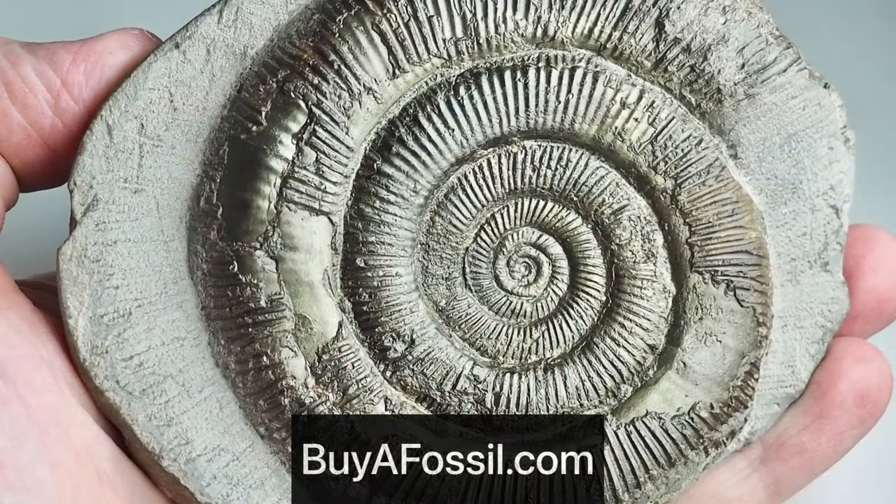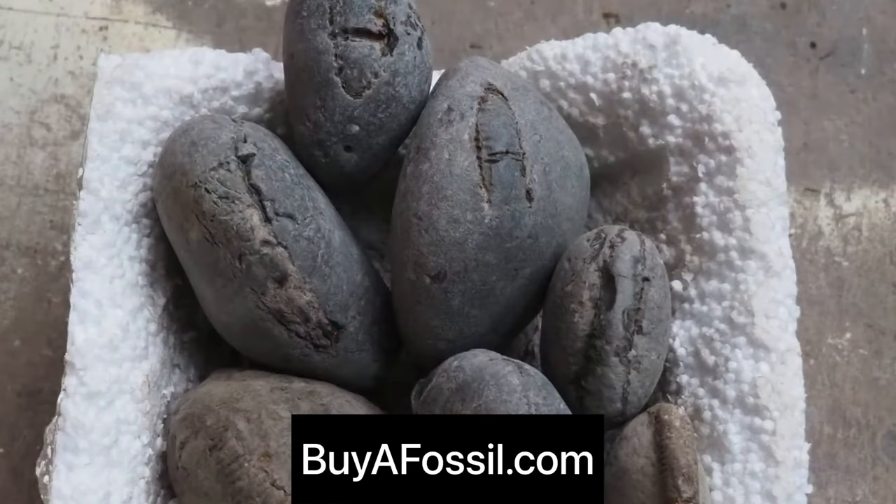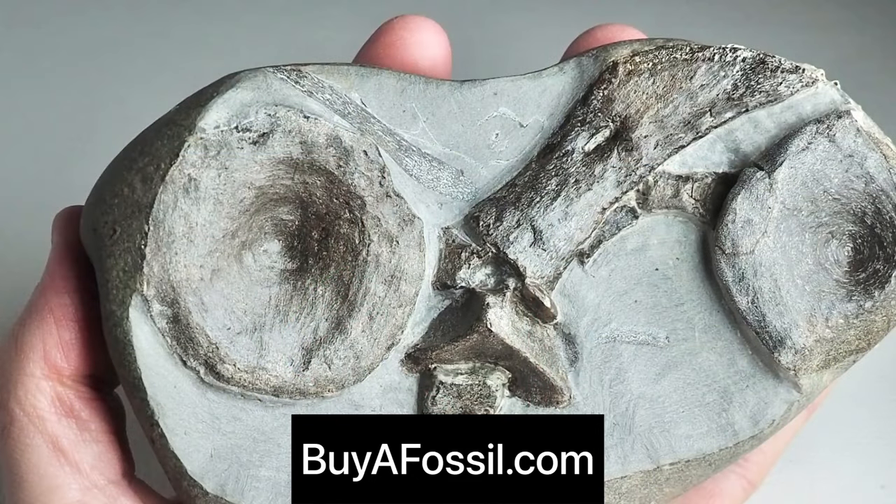If you'd like to purchase your very own fossil from the Yorkshire coast, please check out my website buyafossil.com. I've got some really nice prepared ammonite specimens up for sale, I've also got fossil boxes and packs where you can crack your fossils open at your own house. Please take a look if you are interested - thank you very much.